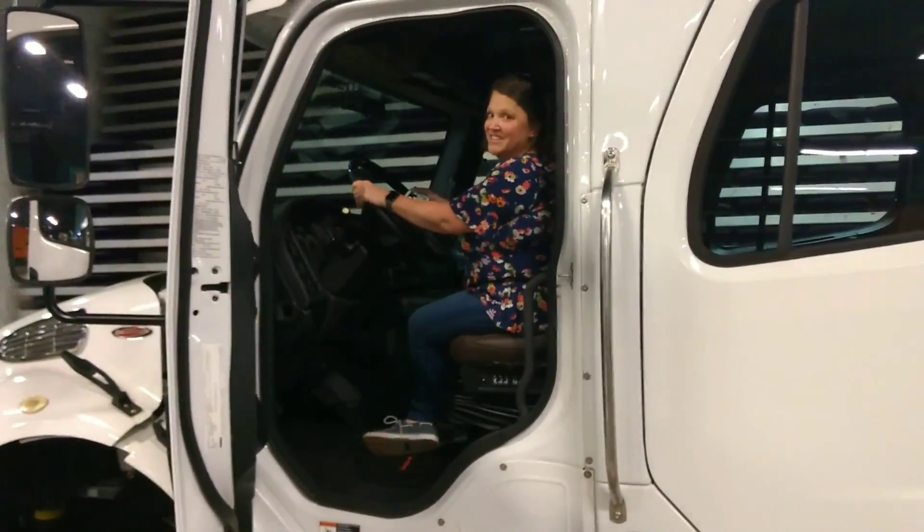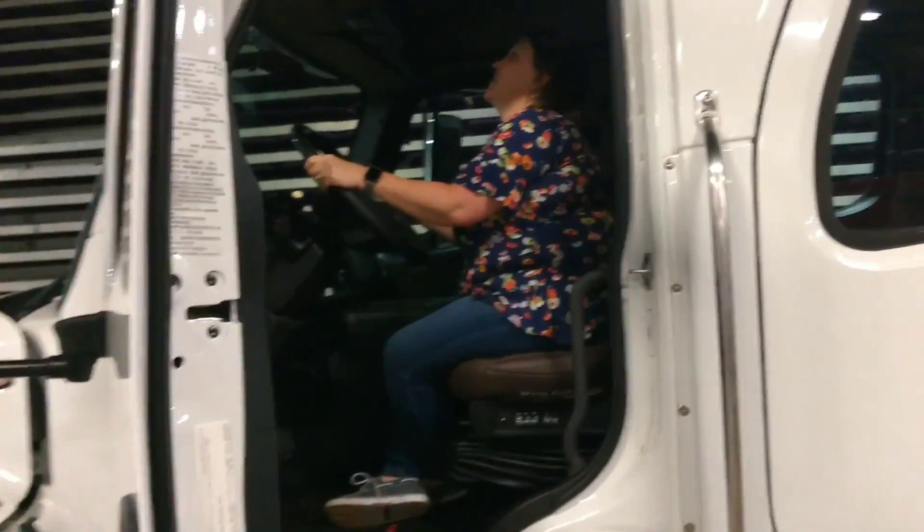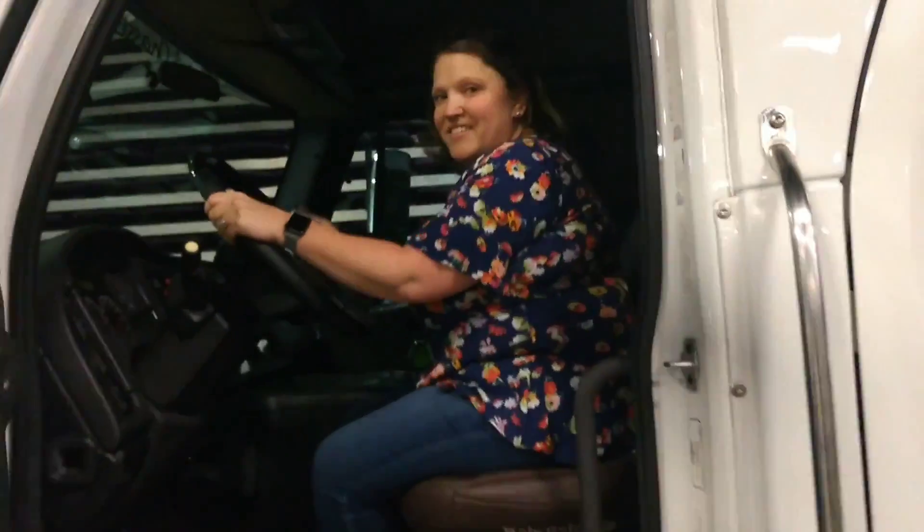She's following in my footsteps, she wants to be a truck driver. Would you drive this? Why not? Maybe you just got to face your fears.